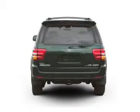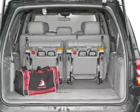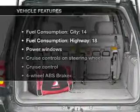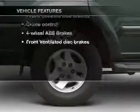Stand out from the crowd with premium wheels. Brake safely with the anti-lock braking system. Heated seats offer comfort in cold weather. And with these notable features, you won't want to miss out on the opportunity to own this amazing ride.